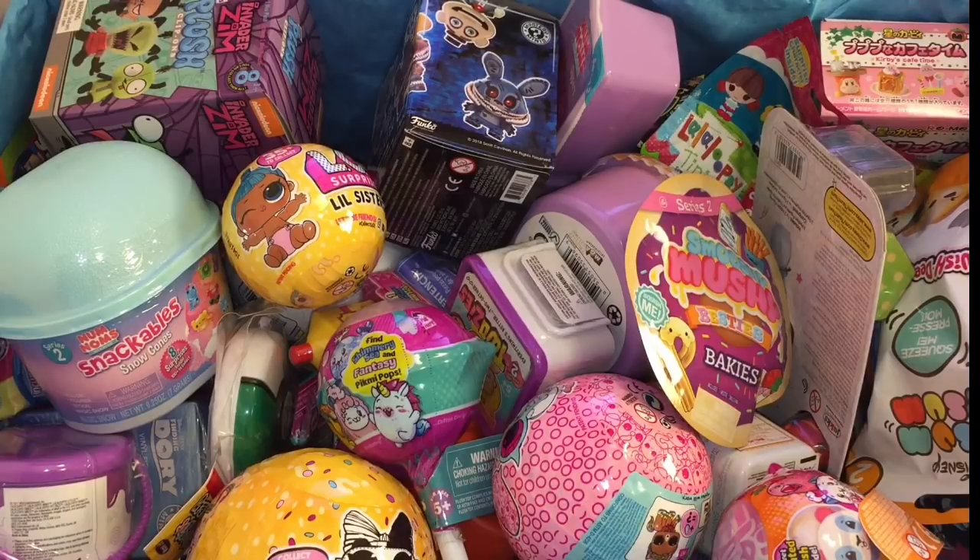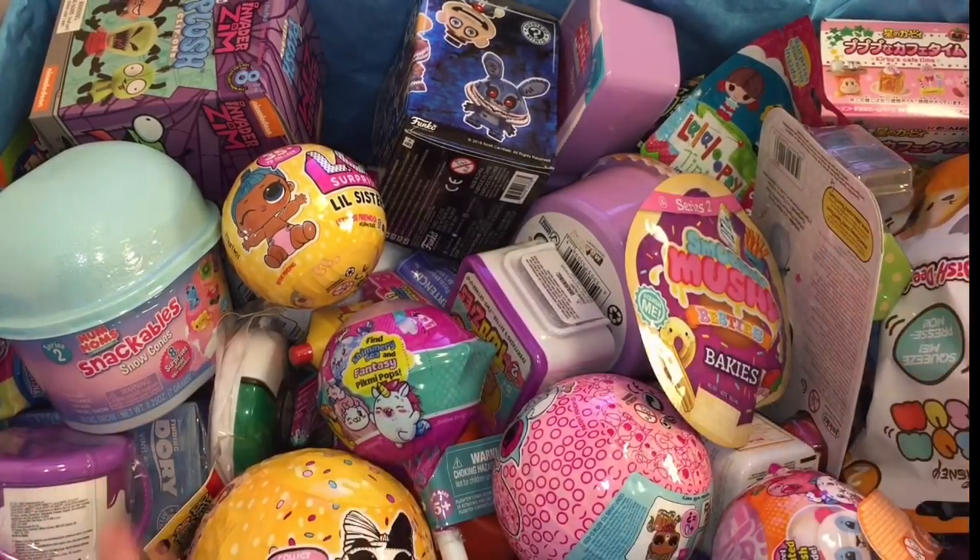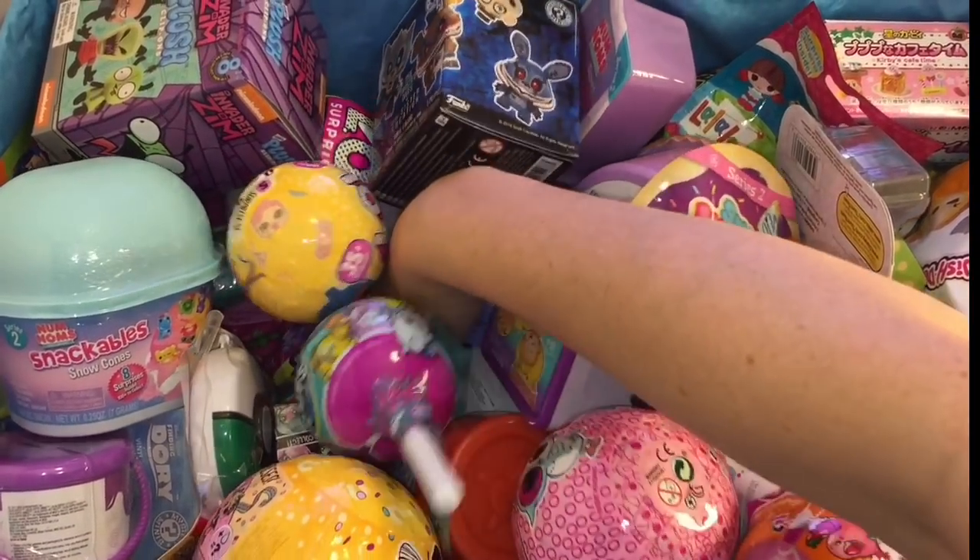Hi mates and welcome to episode 102 of my blind bag ship series! I really like the mix-up design and you guys seem to too, so we'll continue it for a bit. It's a surprise to me as well, so that's always awesome. Let's grab six yet again and dig deep.